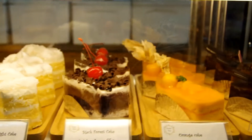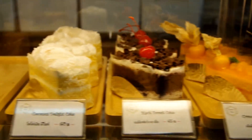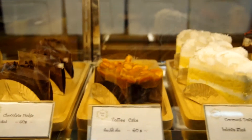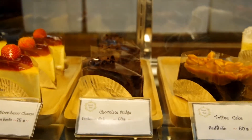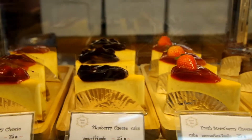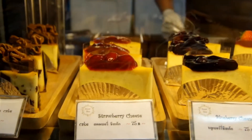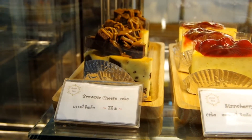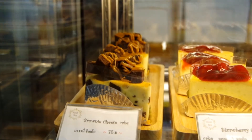Chocolate cake. Orange cake. Black forest cake. Coconut delight cake. Toffee cake. Chocolate fudge. Fresh strawberry cheesecake. Blueberry cheesecake. Strawberry cheesecake. And brownie cheesecake.